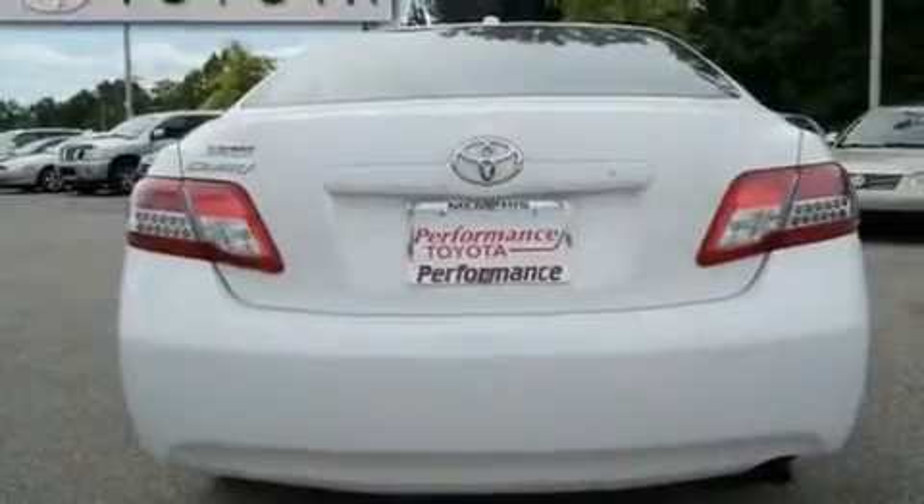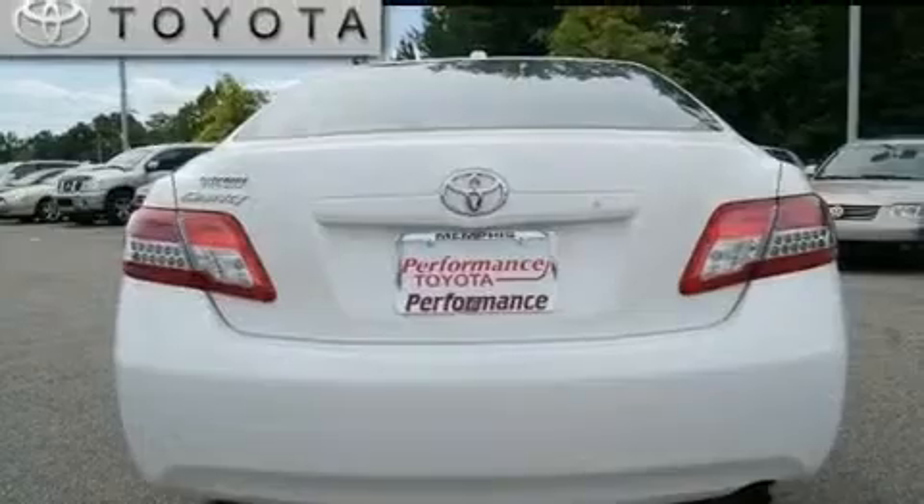With an EPA estimated rating of 31 miles per gallon on the highway, this automobile pays off in the long run.